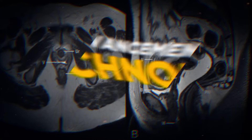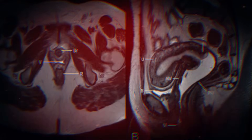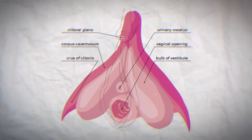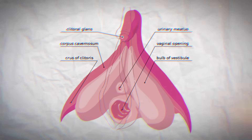Recent advancements in MRI technology have enabled more detailed studies of the sexual response. For instance, MRI has been used to map the spread of contraceptive gel during intercourse, providing valuable insights into the effectiveness of intravaginal medications. MRI studies have also been critical for better understanding female sexual anatomy, allowing a detailed study of the clitoris, revealing its complete anatomy and size, and providing a new perspective on female sexuality.